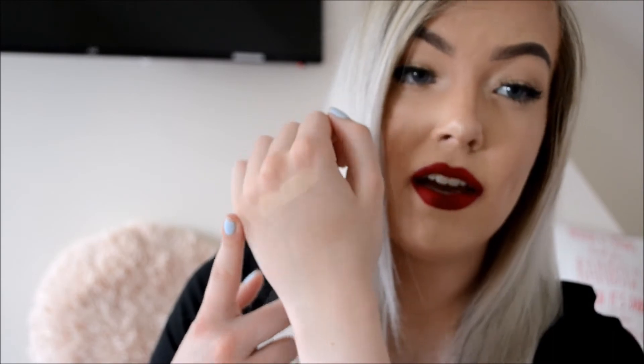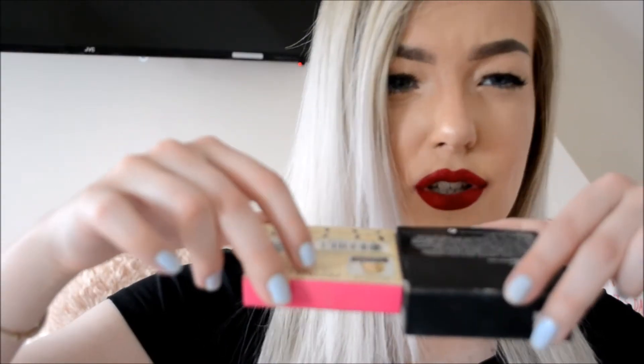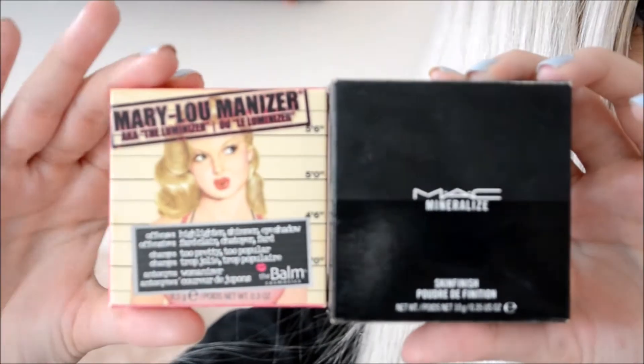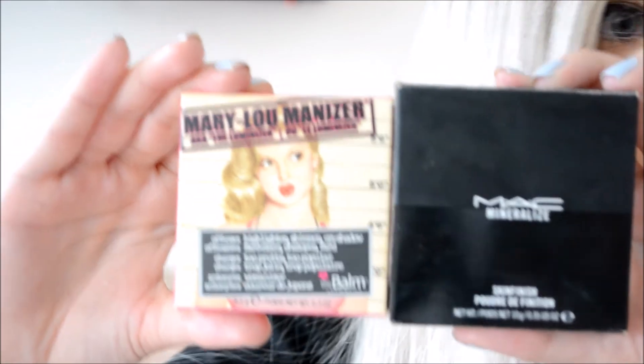I absolutely love them — they're so pretty. It's very, very intense on camera compared to the MAC Soft and Gentle. This one just catches the light like anything. The Mary Luminizer packaging is slightly smaller and thinner compared to MAC. This one comes with 8.5g of product and the MAC one comes with 10g. So there's a slightly different price but slightly different amount of product too — you can decide which one you prefer.